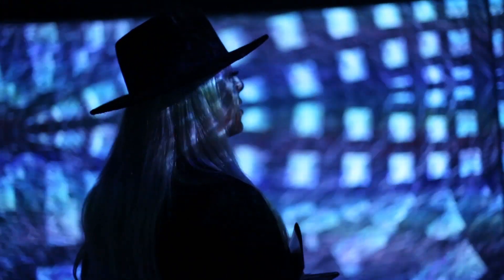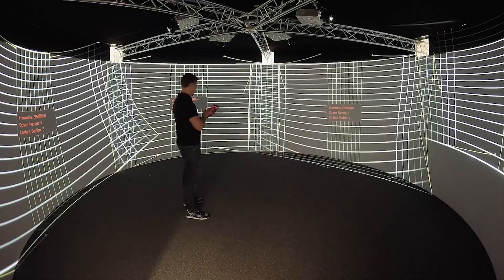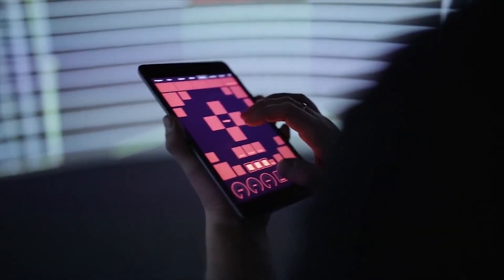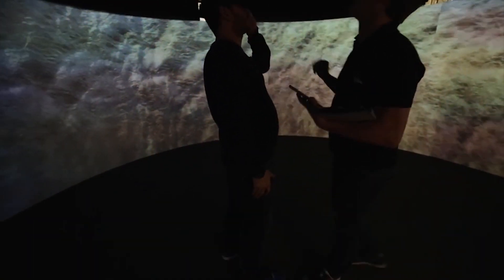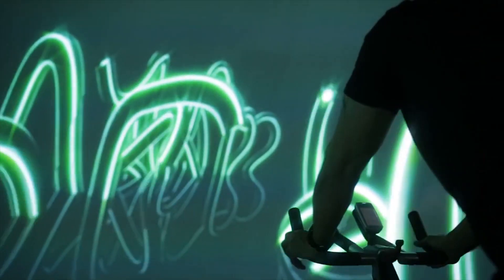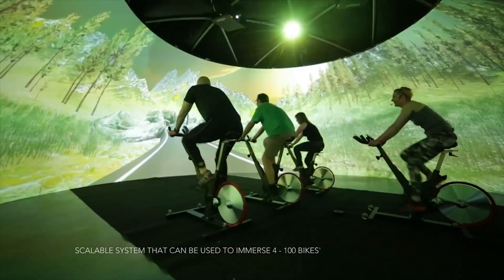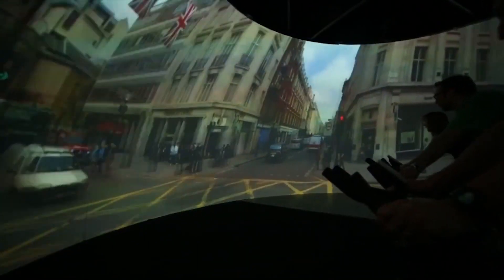Our software at Igloo is very diverse, so we can take anything from Unity content to 360 degree video to photo spheres to web content — basically anything you want to display in here, we can figure out a way to get it in this space. It has so many different input methods, from traditional HDMI and SDI inputs for traditional broadcasters, to streaming protocols, and even the newer NDI protocol.